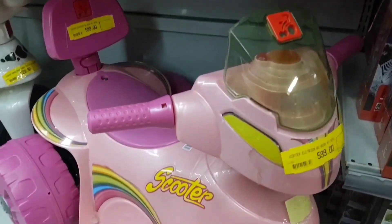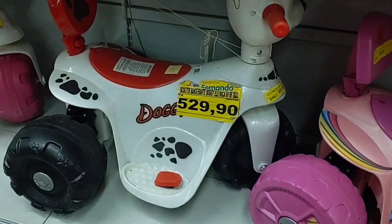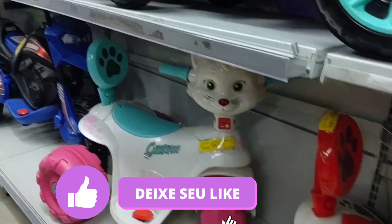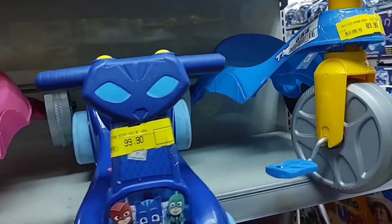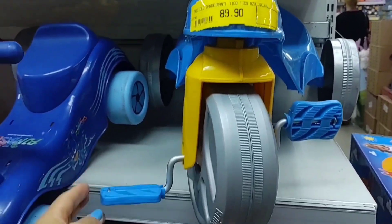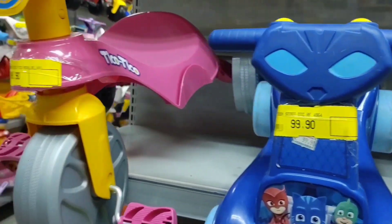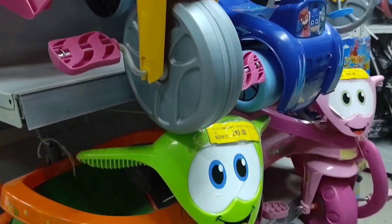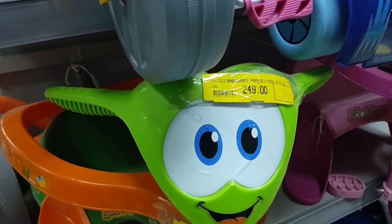This tricycle here is R$599. Look at this cute one — in the shape of a little dog or cat. Here are some simpler tricycles: this one is R$89.90, this one is R$99.90, and this one too. And this one here — green with orange — is R$249.90.